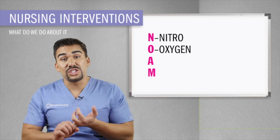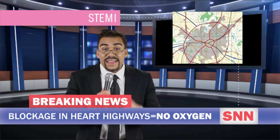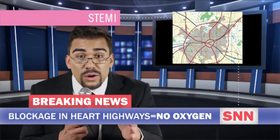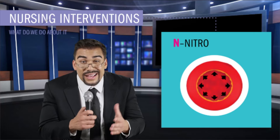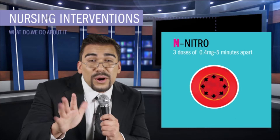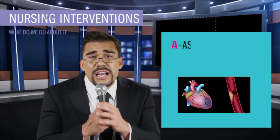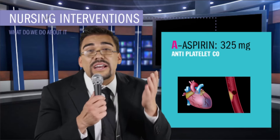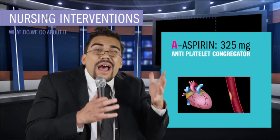Starting at the top: troponin greater than 1.5 indicates an MI, which usually decreases after seven days. Then we have troponin T, which is greater than 0.1 to 0.2 to indicate an MI, decreasing after 14 days. Next is CPK, also known as CK — levels rise four to eight hours after an MI, peaking between 16 to 30 hours, and returning to normal baseline in four days. Next is myoglobin, which is nonspecific for an MI, but starts to increase between one to three hours and peaks at 12 hours after onset of MI symptoms. Over 90 could indicate an MI. We also want to check for risk factors that narrow the vessels.